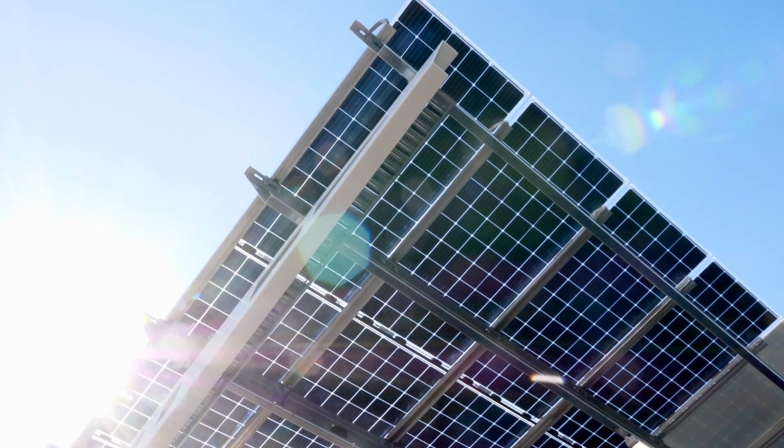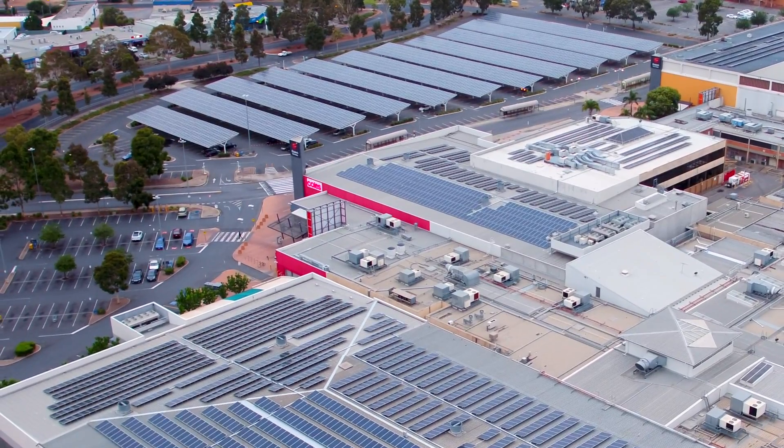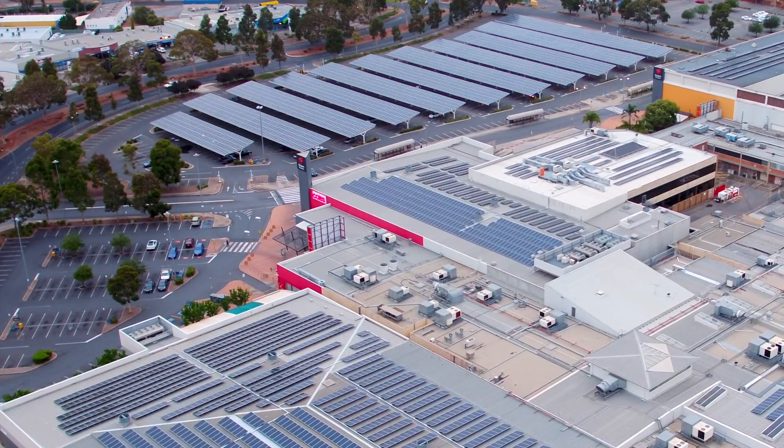Sustainability is a really important part of Vicinity and the way we do business. Finding ways to support our tenants and our shopping centres while also helping the environment is a big win, and these solar panels allow for that. Vicinity Centres is proud to be creating intelligent energy destinations of the future.